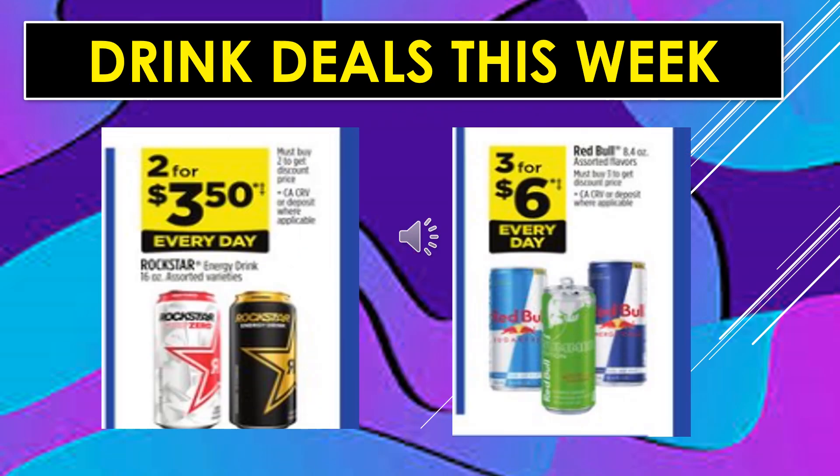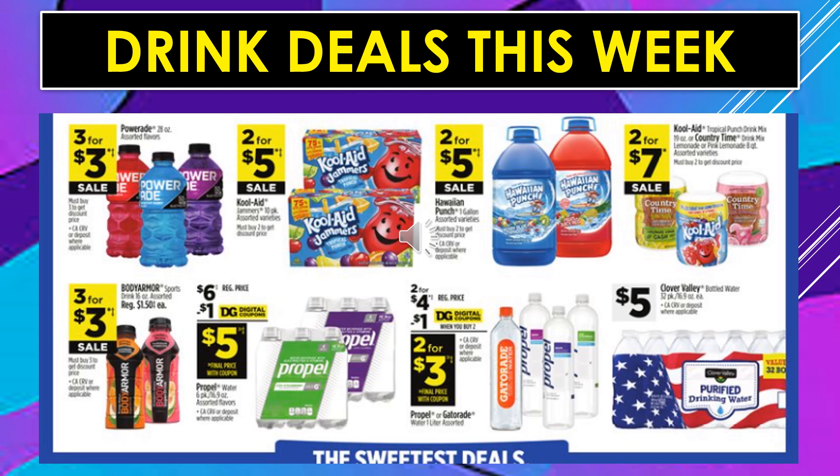Drink deals this week: Rockstar Energy Drink 2 for $3.50 every day. Red Bull drinks, assorted flavors, 3 for $6 every day. Powerade in the 28-ounce container, 3 for $3 on sale. Kool-Aid Jammers 2 for $5 on sale. Hawaiian Punch in the gallon container 2 for $5 on sale. Kool-Aid or Country Time drink mixes 2 for $7 on sale. Body Armor sports drink is 3 for $3 on sale.